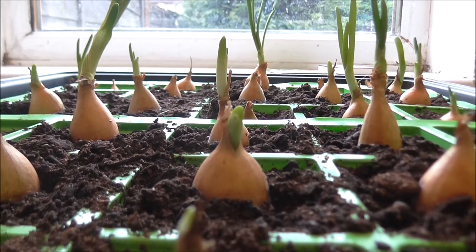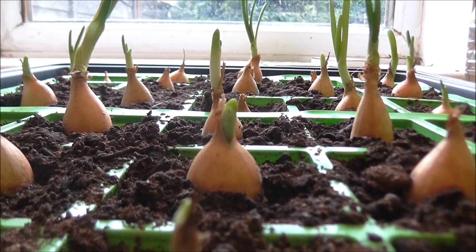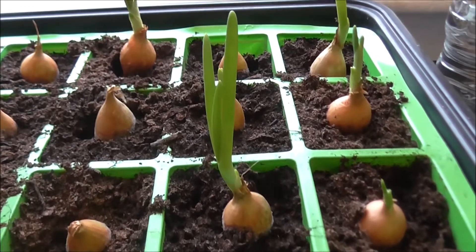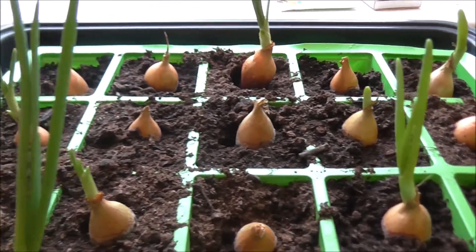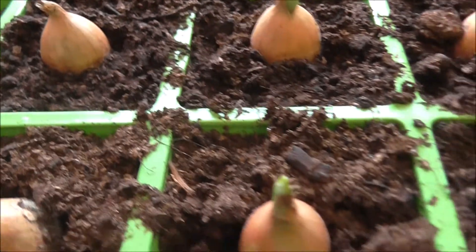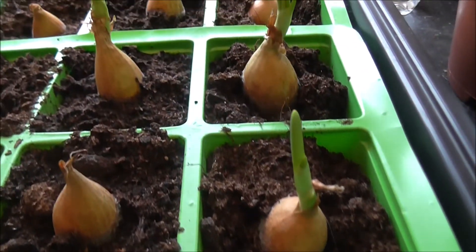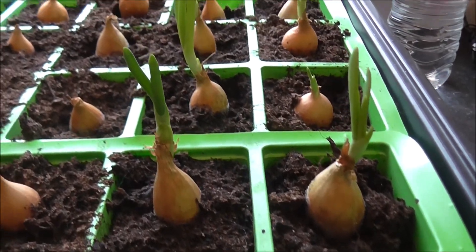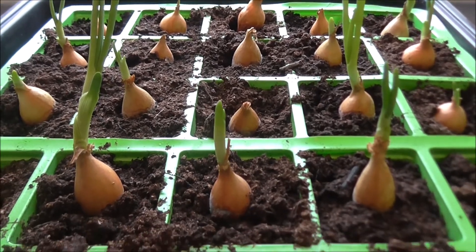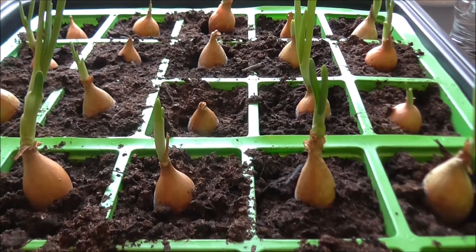Here's a lovely example of windowsill gardening. These are the stirring onions that I planted out. As you can see, they're starting to sprout. Out of the 30 that I planted, 20 of them have woken up and are starting to love life. No greenhouse involved — just a windowsill.